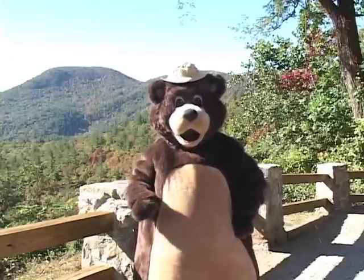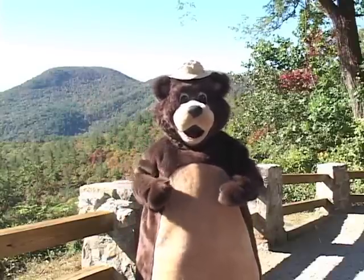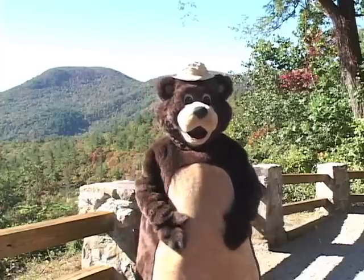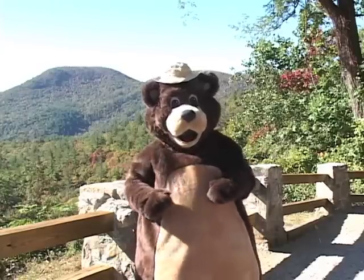Howdy folks, welcome to the mountains. I'm Blackberry Bear — you can call me Blackberry. I'm named after my favorite food. I'll be your guide to all the fun and exciting things you can do here in the high country.